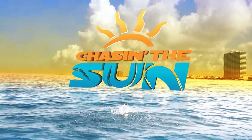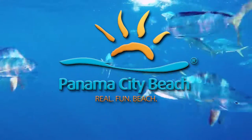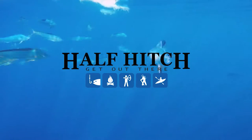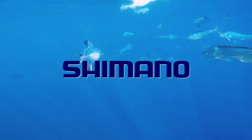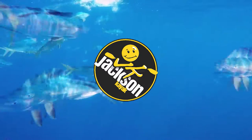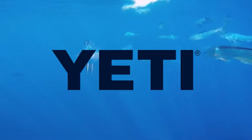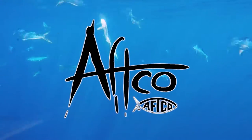Chasing the Sun has been brought to you by Visit Panama City Beach, Half Hitch Tackle, Shimano, Jackson Kayaks, Yeti Coolers — Built for the Wild, and AFCO — American Fishing Tackle Company.